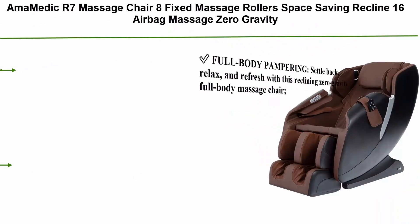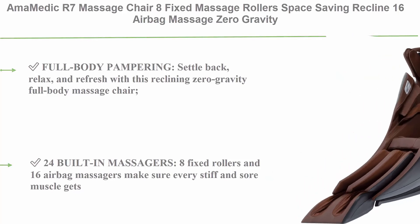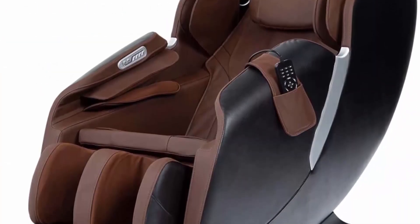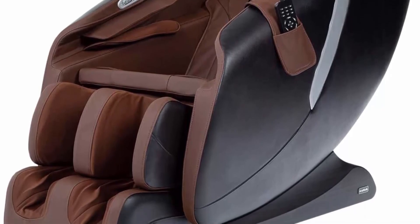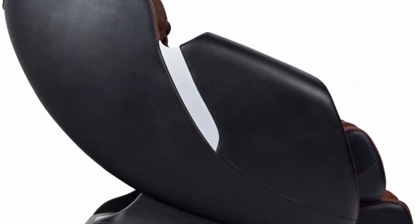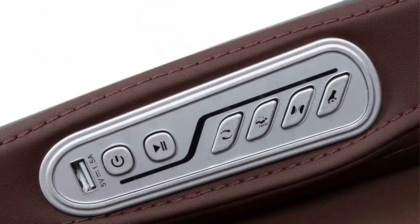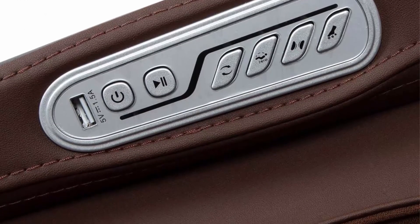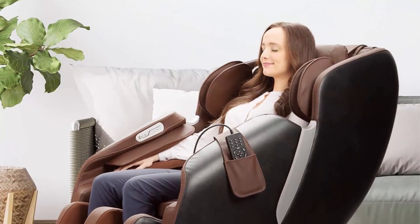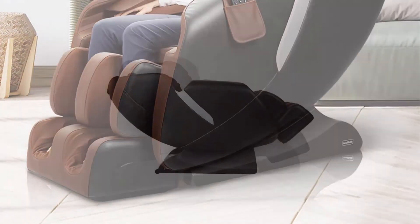Top 1: Amamedic R7 Massage Chair, 8 Fixed Massage Rollers, Space Saving Recline, 16 Airbag Massage, Zero Gravity, 6 Automatic Programs, Brown. Full Body Pampering: settle back, relax, and refresh with this Reclining Zero Gravity Full Body Massage Chair. Dimensions: 28.9 x 53.3 x 40.6 inches. 24 Built-in Massagers — 8 Fixed Rollers and 16 Airbag Massagers — make sure every stiff and sore muscle gets proper attention. Lower Back Heat Therapy is ideal for occasional strains and chronic pain. Effortless Recline: Two Stage Zero Gravity recline takes pressure off your joints and allows the massagers to work deeper tissue.